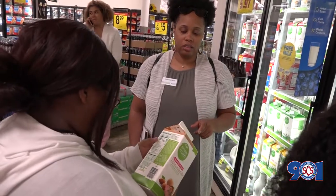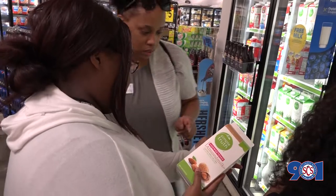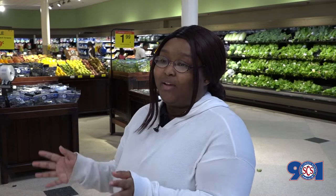I learned that when it comes to regular dairy milk, the best milk to have would be one percent or skim milk. With almond milk, the best kind would be plain regular almond milk rather than sweetened or unsweetened varieties, because those have added sugars.